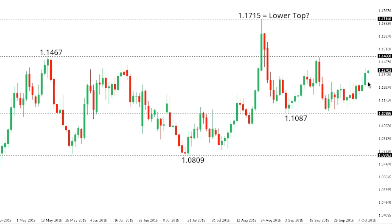At this point, deeper setbacks are still favored with a lower top sought out, ahead of a fresh downside extension below recent lows at 117.87 and towards that July base at 108.09 further down.